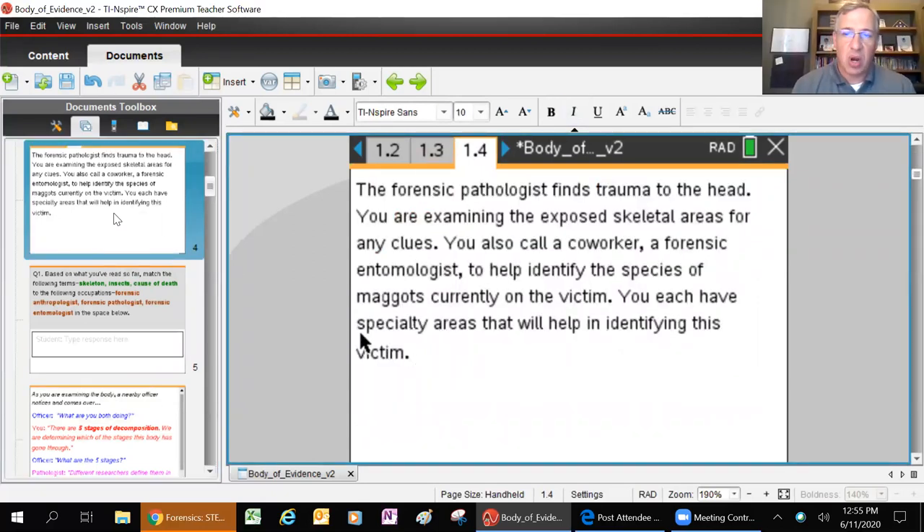Page four: the forensic pathologist finds trauma to the head. You're examining the exposed skeletal areas for clues. You also call a coworker who is a forensic entomologist to help identify the species of maggots currently on the victim. An entomologist is a person who studies bugs - insects. A forensic entomologist says the larval stage of that insect species is a maggot, and that maggot belongs to this species of blow flies. By identifying the species of maggot on the victim, we can figure out the life cycle of that insect and determine how long the body has been there.